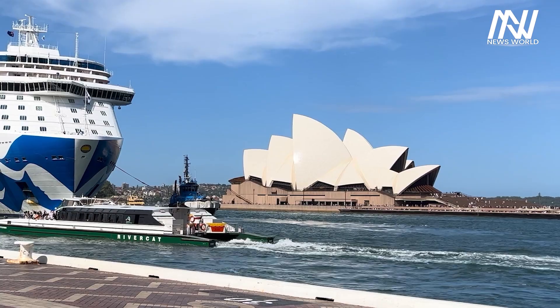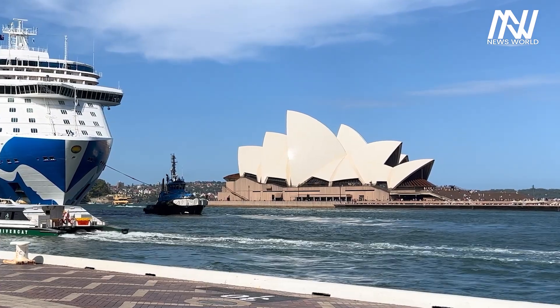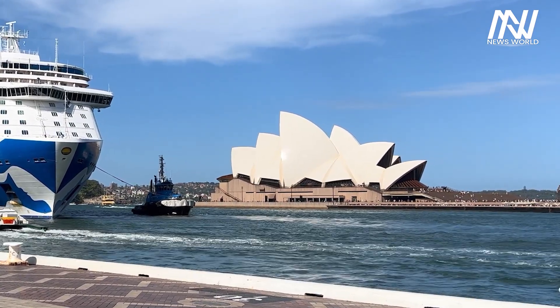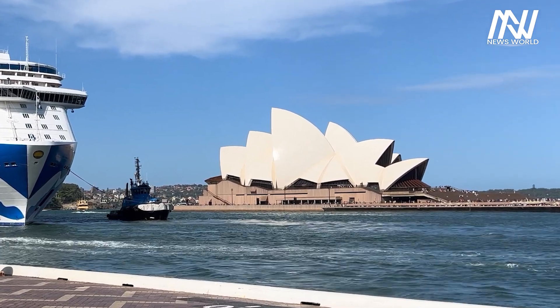The Sydney Opera House is approximately 607 feet in length and 394 feet in width. The height of the highest point of the building from sea level is 220 feet.